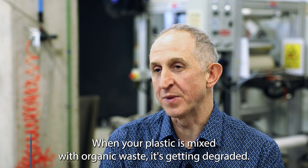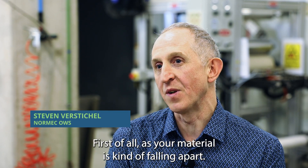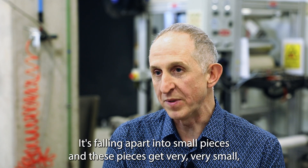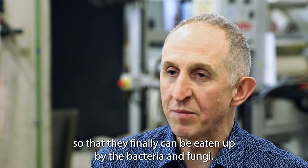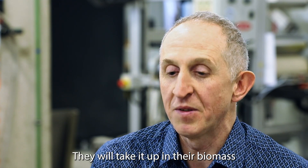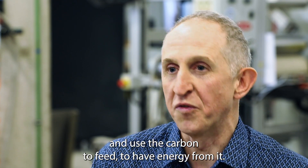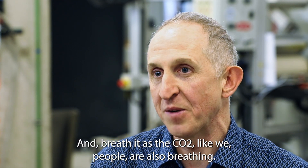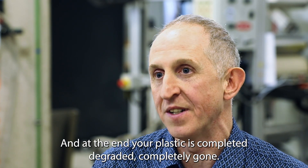When your plastic is mixed with organic waste, it gets degraded. First of all, as your material falls apart, it falls apart in small pieces, and these pieces get very, very small so that they can finally be consumed by bacteria and fungi. They take it up into their biomass and use the carbon for energy, breathing it out as CO2 — just like people do. And at the end, your plastic is completely degraded, completely gone.